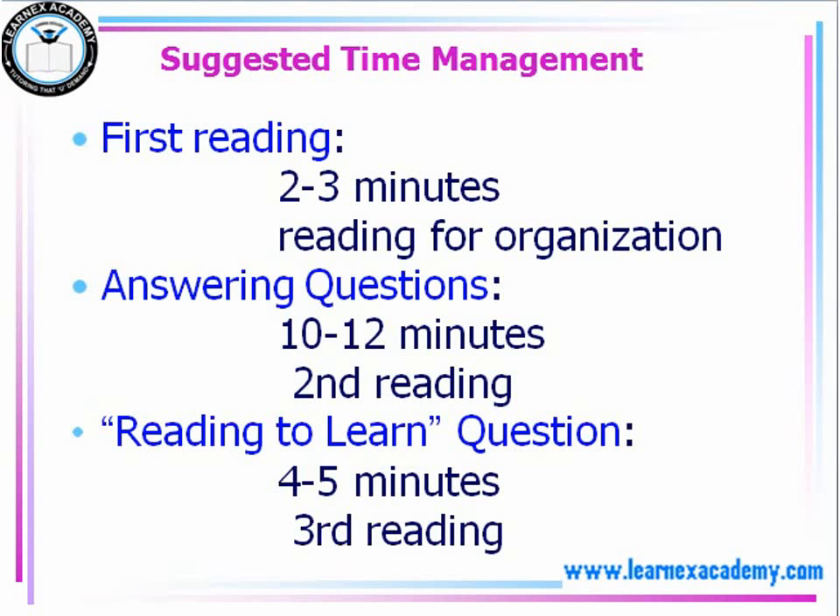Here's a plan as far as time management goes. It's important to focus on skimming and scanning skills, because if you really read these passages, you're not going to have enough time to answer your questions. Focusing on and practicing skimming and scanning skills will help you manage your time more effectively.